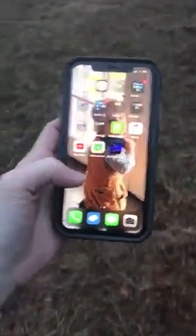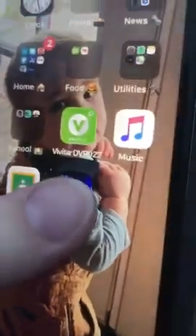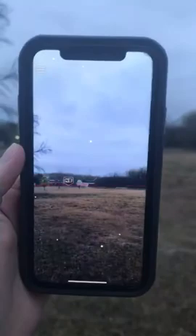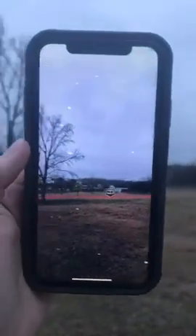I wanted to show you this SkyView free app that I keep talking about. Here it is on my phone - SkyView Lite. It comes up, and it's not the first time I've used it, but I think the first time it asks you some questions. You can go outside, or you can even do it in the house if it's cold.